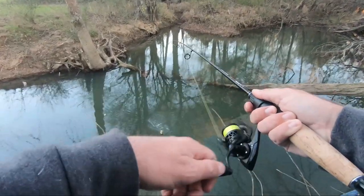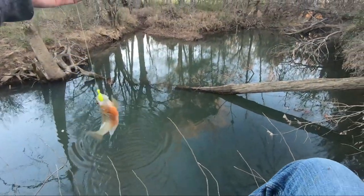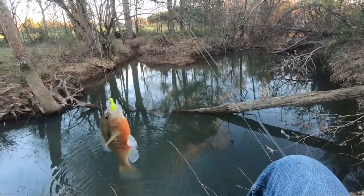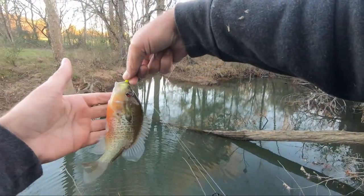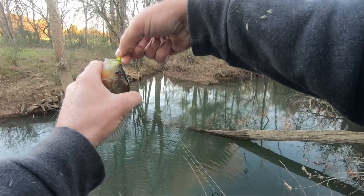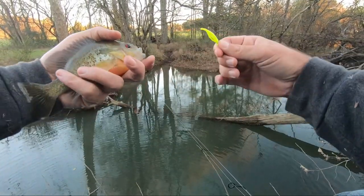Gotcha — colorful red breast! Alright, I could probably stay here and catch a bunch more fish, and I might, but I'm gonna end this video and we're gonna talk about ultralight and braid.